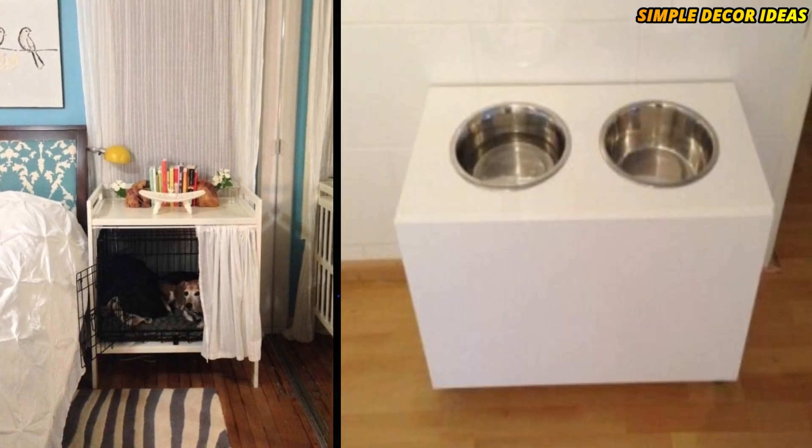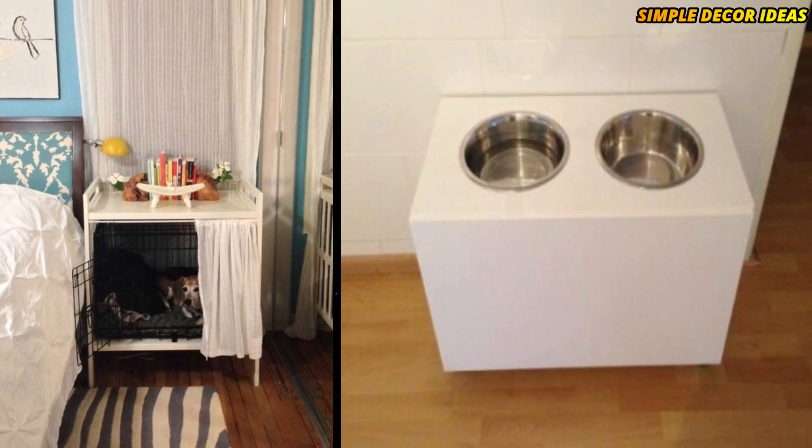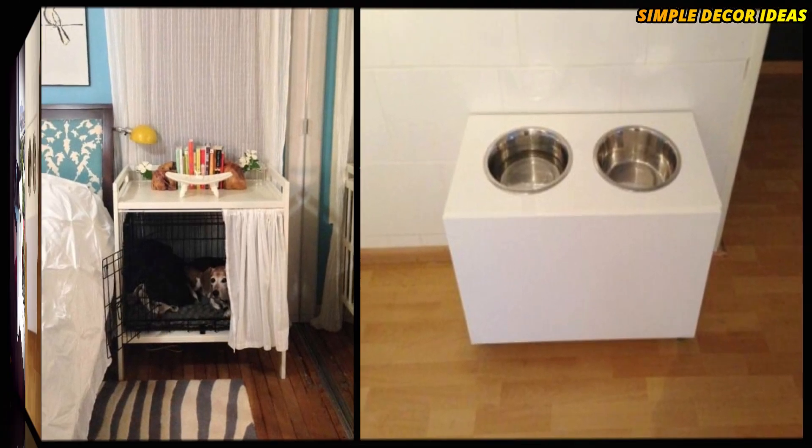8. Mess Proof Food Bar. I know so many dog owners who need this item. If your dog constantly makes a mess of his food and water — hands up — this clever IKEA hack using the FAKTUM cabinet is for you.